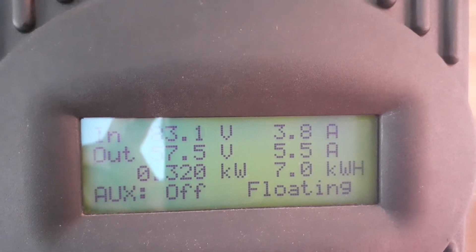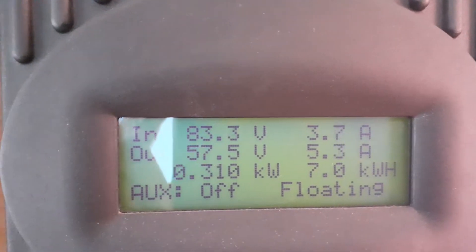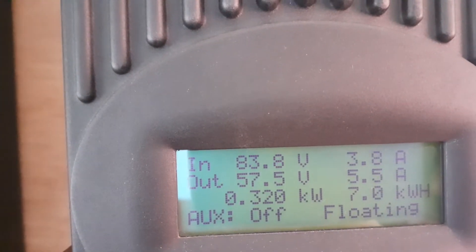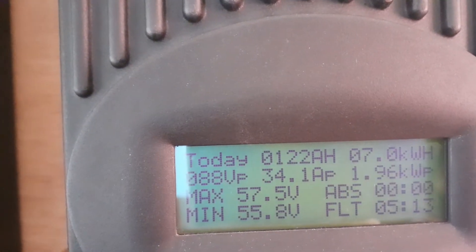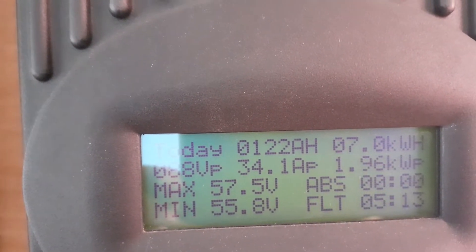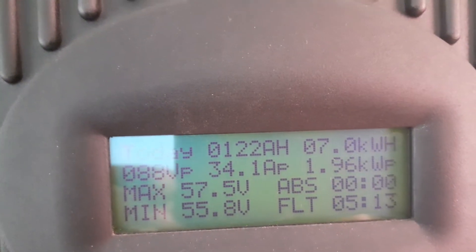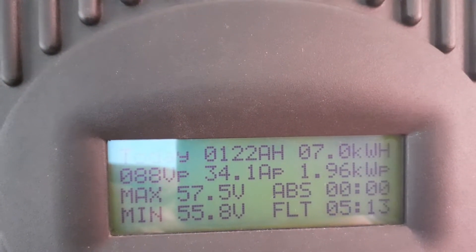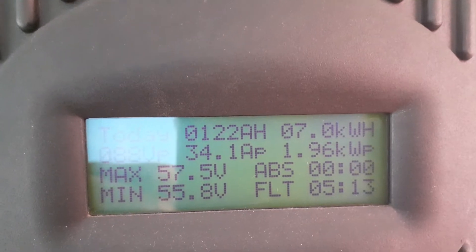Today the system harvested 7kW. 44.1 peak, 1 peak abs, 122Ah goes to the battery, floating for 5 hours.